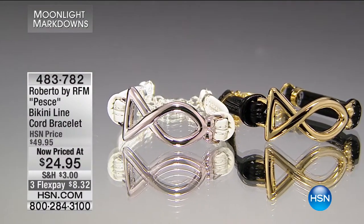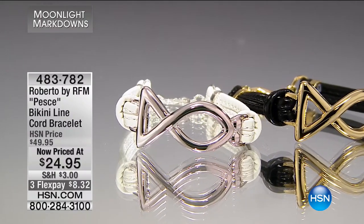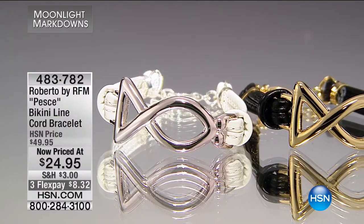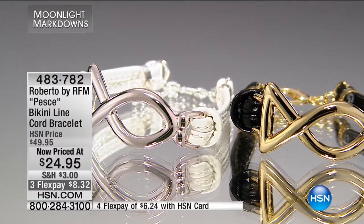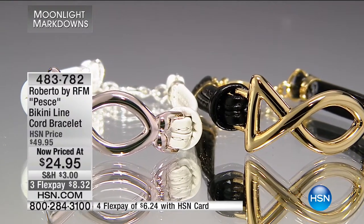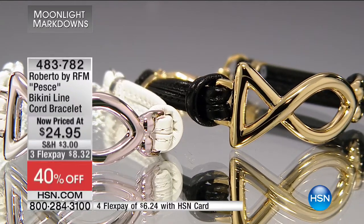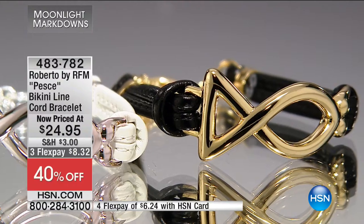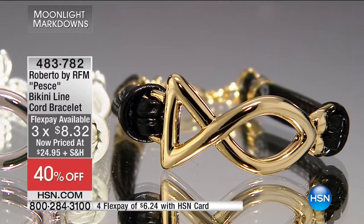And it looks like the infinity symbol — this is our Bikini Line cord bracelet by Roberto by RFM, now at its lowest price ever, less than twenty-five dollars. Your choice of white cord with silver tone fish or black cord with gold tone fish. Really pretty, very casual — the type of piece anyone can wear. You can pair it with any other bracelets, bangles, or watches. On flex pay it's $8.32.